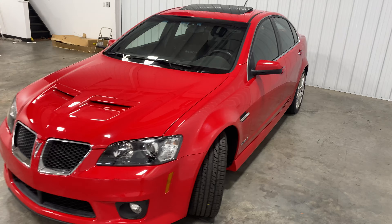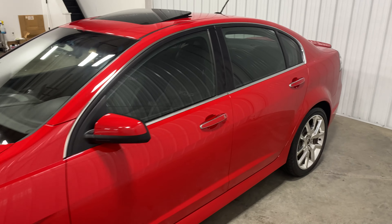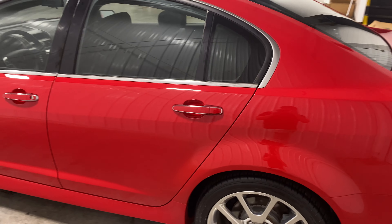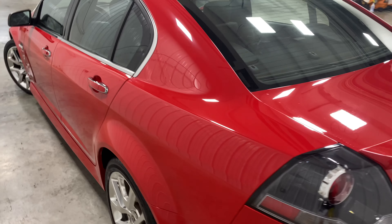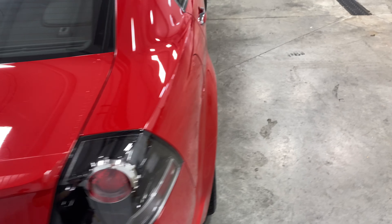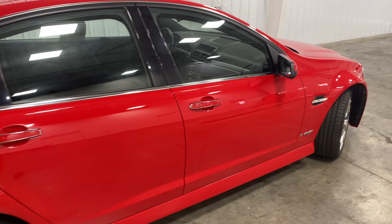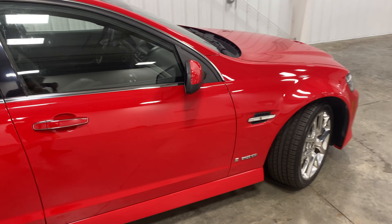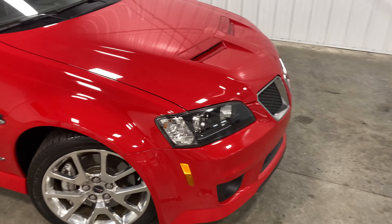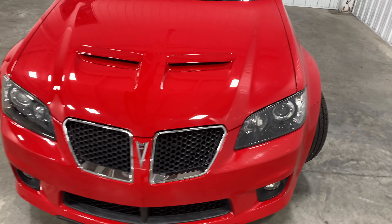Super super low miles for a 2009 — are you kidding me? This video is not going to do it justice; you guys have got to see this thing in person to believe it. The camera is not going to show everything, but this thing is clean on the outside and clean on the inside. Looking around, there's no scratches, no dents, no divots — nothing of that sort on this vehicle.